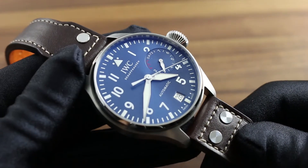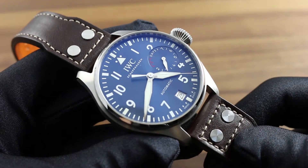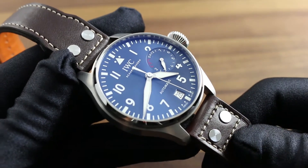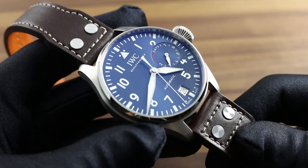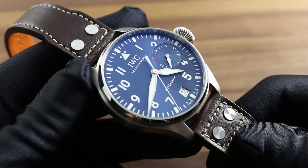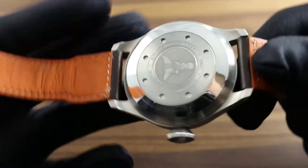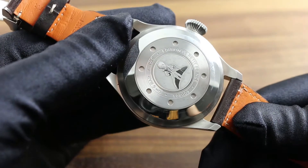Continuing the long-standing association between IWC and the Antoine de Saint-Exupéry Foundation, the Big Pilot's Watch Edition Le Petit Prince combines the classical aesthetic of the instrument-inspired Big Pilot's Watch, an element from IWC's heritage and a modern icon, with the memory of Antoine de Saint-Exupéry's most iconic literary work, Le Petit Prince — The Little Prince.